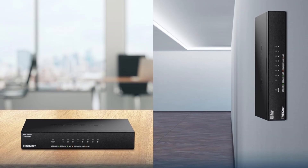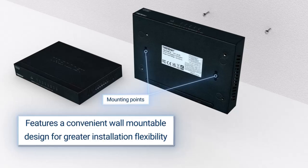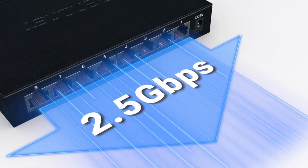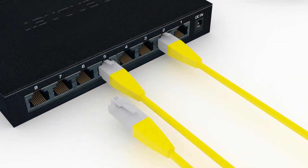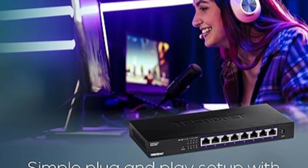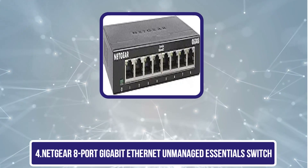The device is NDAA and TAA compliant, making it suitable for government installations. Easy to install with no configuration needed, this unmanaged switch provides solid performance and dependable connectivity. Backed by responsive English-speaking technical support, the TEG-S380 is a versatile, future-proof networking solution for those needing fast, reliable Ethernet connections.